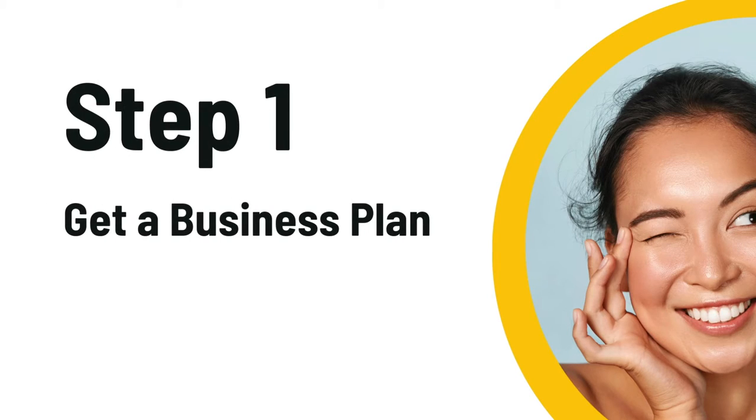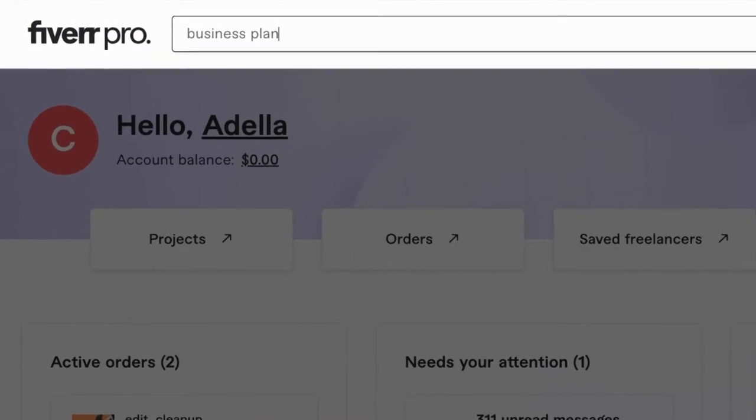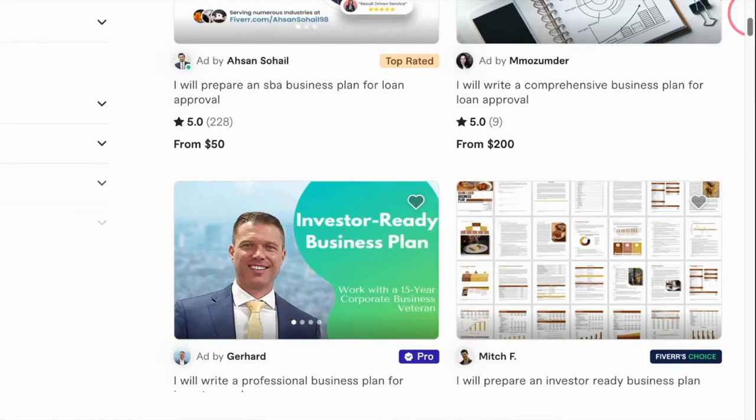Step one is to get a business plan. In the world of skincare, you wouldn't want to be a one-size-fits-all kind of shop. Are you focusing on natural products, anti-aging solutions, or maybe catering to sensitive skin? Whichever it may be, get on Fiverr and get professional help with your business plan — just search for business plan writers and you'll be all set.